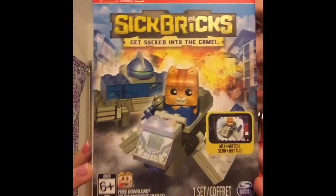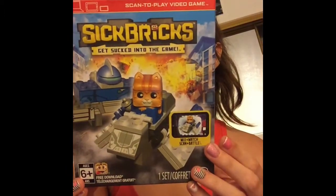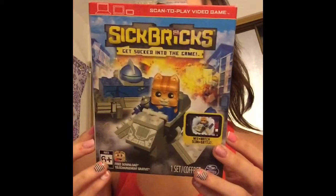I can't remember if I shared this in my last Dollar Tree haul, so I'm just going to share it now — sorry if I did. This is Sick Bricks. It's a little cat. My daughter loves cats, so I thought I would let her try it out. They had a bunch of different kinds, but again, it was a cat — my daughter's favorite.